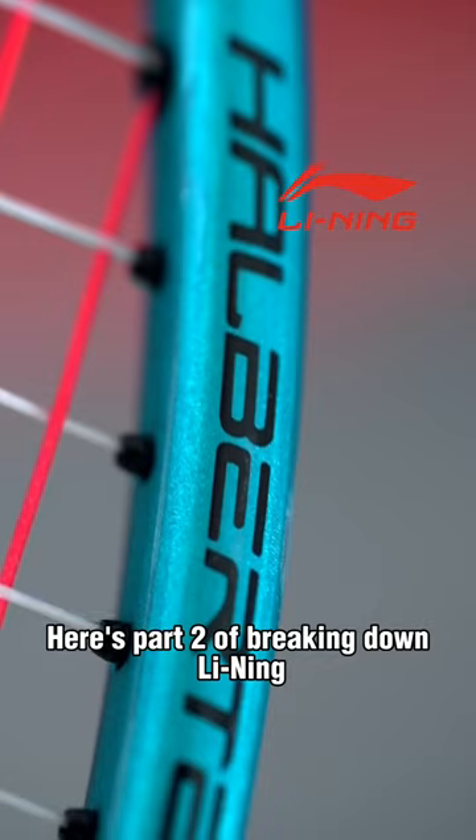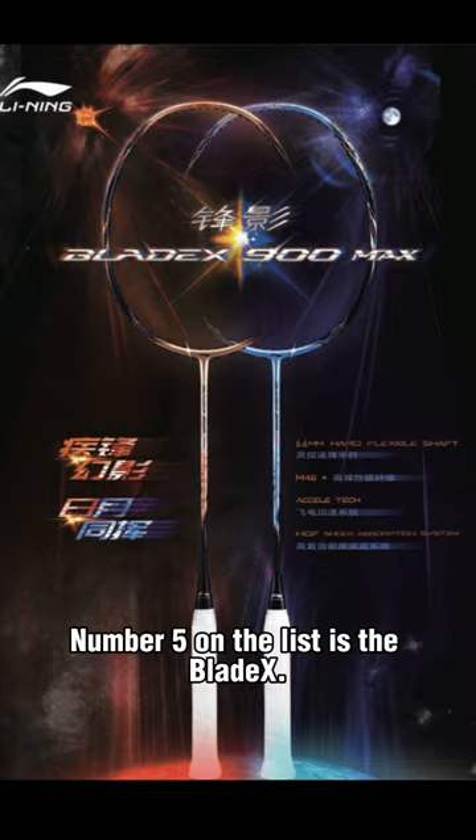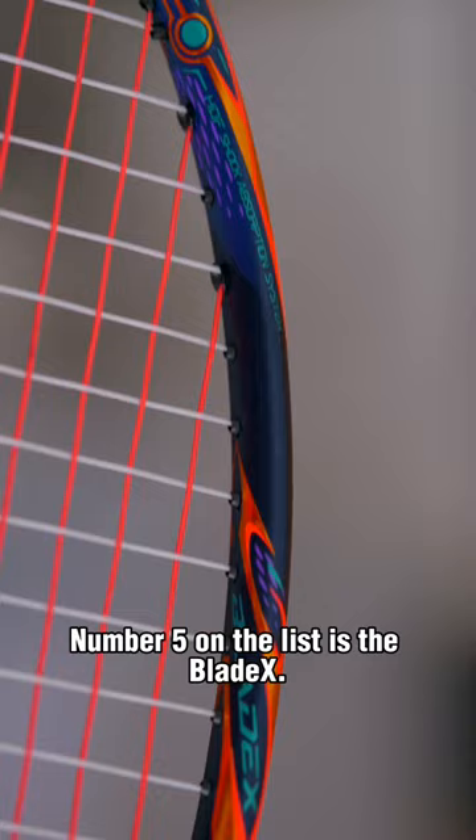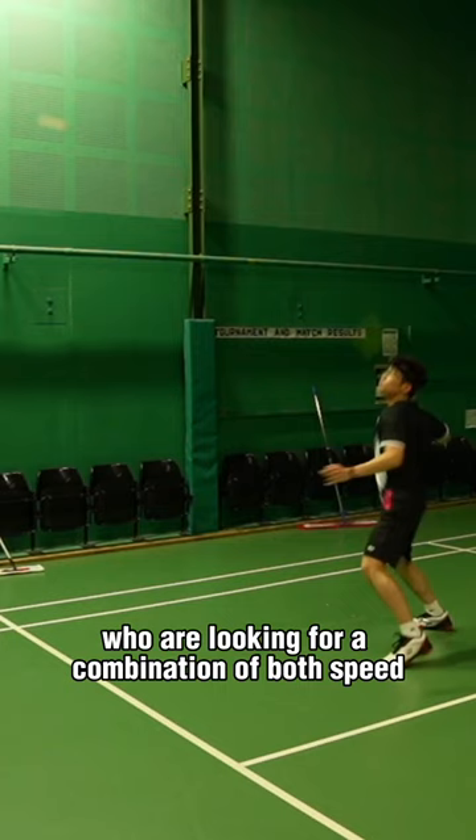Here's part 2 of Breaking Down Lining Badminton Rackets Series. Number 5 on the list is the Blade X. It is one of the newer series offered by Lining and is currently used by Ong Yusin and Alexandra Boyer. The Blade X is aimed at doubles players who are looking for a combination of both speed and decent power.